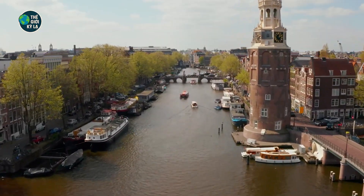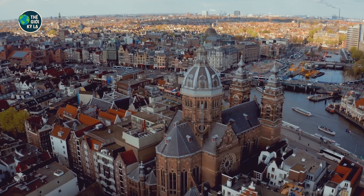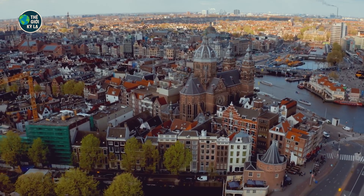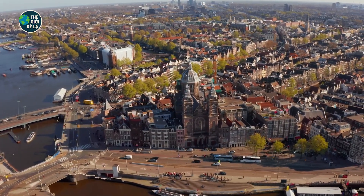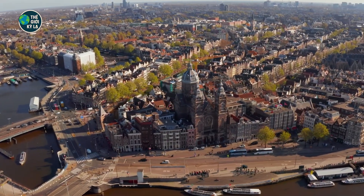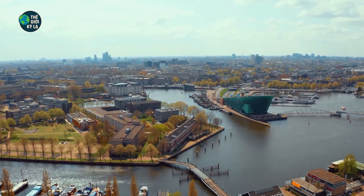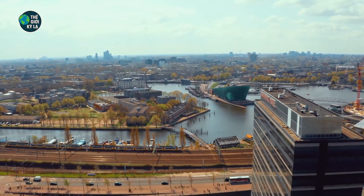The Netherlands makes up just 0.008% of the planet's land, but it's shown the whole world what's possible with vision, discipline, and determination. They've proven that science and smart engineering can reshape the earth, and that a united people can overcome even the most impossible odds. We don't have to fear water — we can learn to live with it. In a time when climate change threatens nations from Vietnam to Bangladesh to the Maldives, maybe the world's future depends on learning from this tiny water-defying nation.